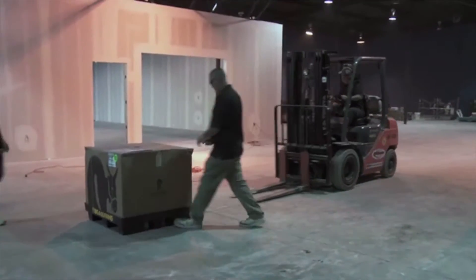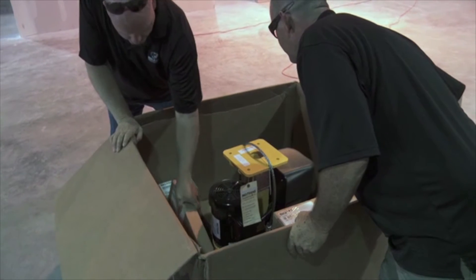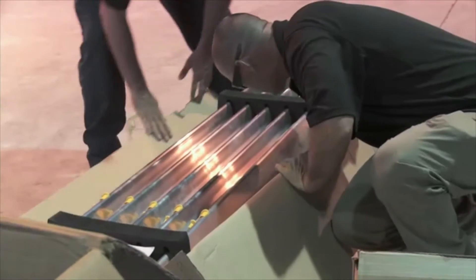Big Ass Fans started in 1999 as just the HVLS Fan Company, which stands for High Volume Low Speed Fans. After we started installing the fans, people started seeing them and saying, 'Oh my gosh, that is a big ass fan.' That kind of caught on — we heard it so many times, we decided to just go with that and adopted the name for the company.